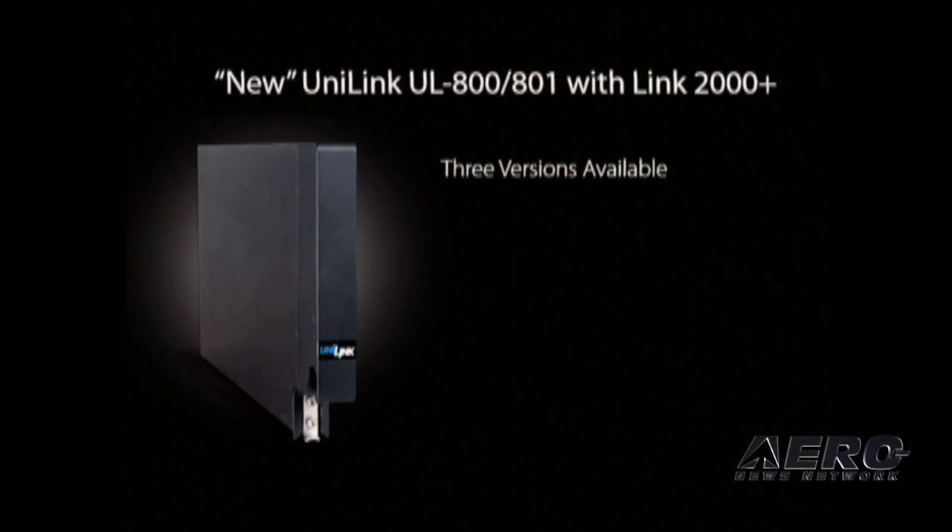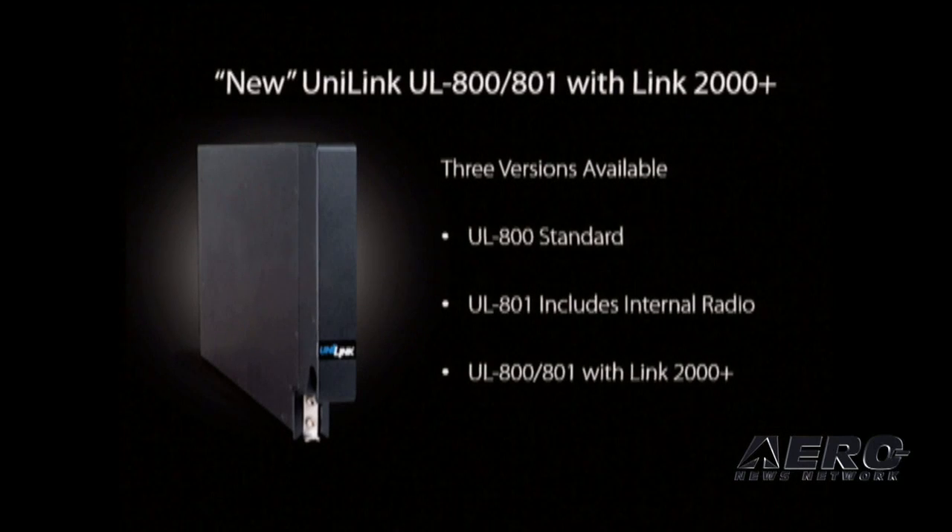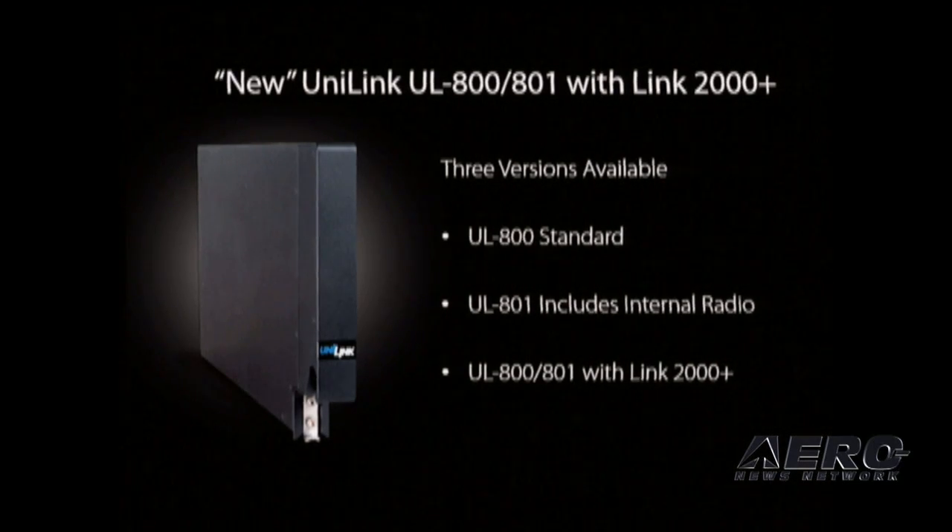There are three versions of the Unilink available: our standard Unilink 800, which is available today; our Unilink 801, which includes an internal radio; and then the Unilink 800 and 801 with Link 2000 Plus.